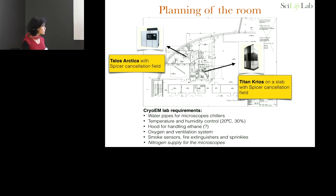Of course we have temperature and humidity control. We try to reach 20 degrees and 30% humidity. In reality, we have problems in summer. The rest of the year we don't have problems because the humidity in Stockholm is actually lower than that. I'll show you one slide about the nitrogen supply that is the same that Dan just showed you.